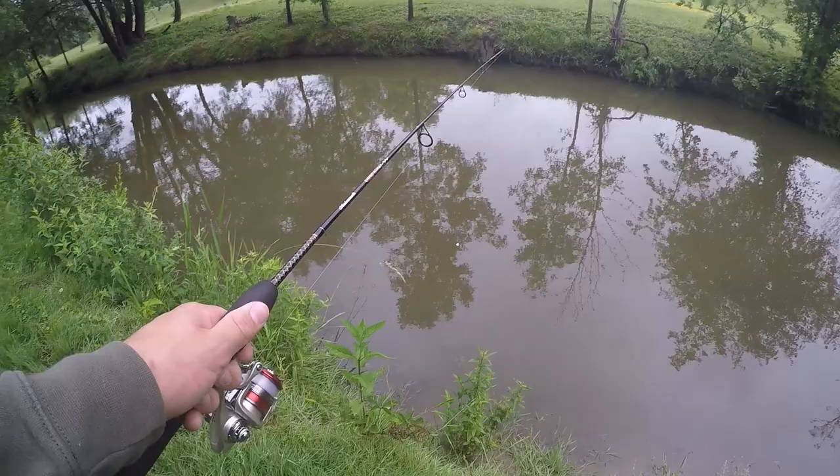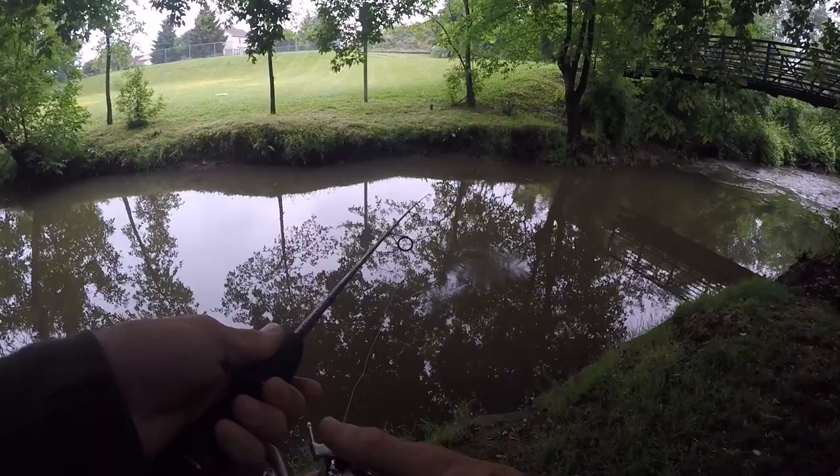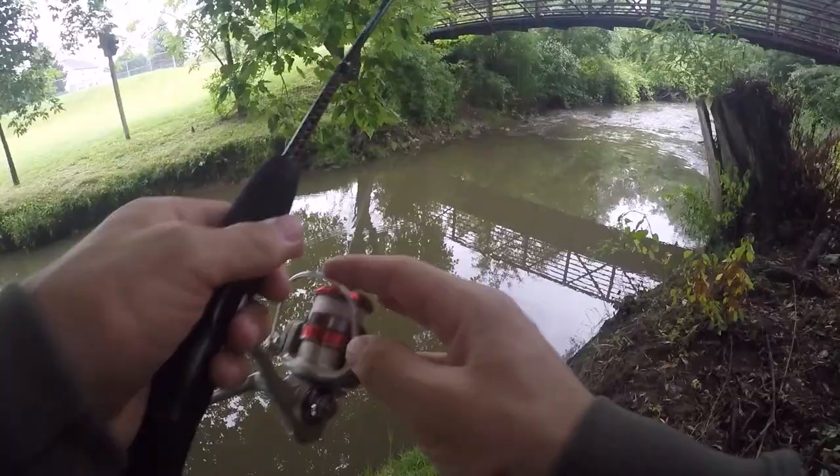The water here is actually a lot higher than it usually is because we've been getting a lot of rain recently, but that's not necessarily a bad thing because I've seen some pretty big fish swim up here after a rain. Alright this looks like a pretty good spot to start fishing at. Here we go, first cast of the day.